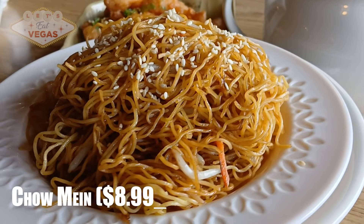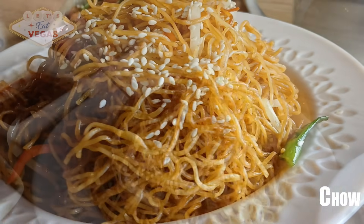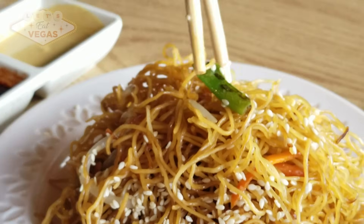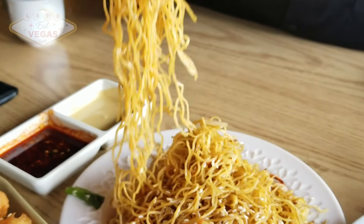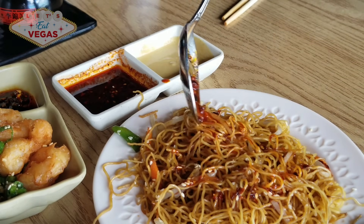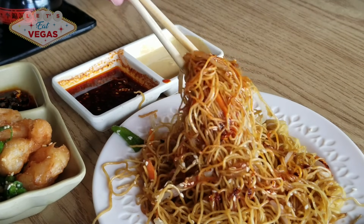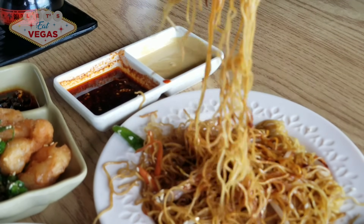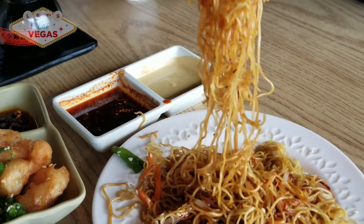The chow mein is also part of the dim sum menu and seems pretty popular — you can see it on most of the tables around us. I love the texture of the noodles and it's a well-made dish, but honestly a little underwhelming. It lacks sauce, but that's an easy fix — just a little soy and chili oil and it's perfect. If you're looking for deep rich flavor, this dish is probably not for you. I'd recommend the beef chow fun we're about to tell you about.